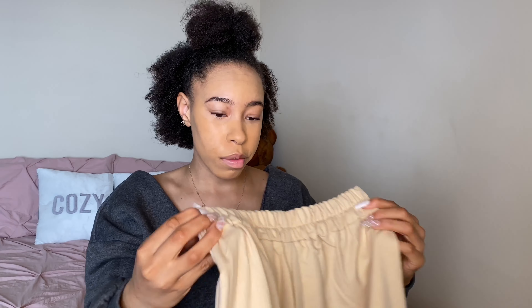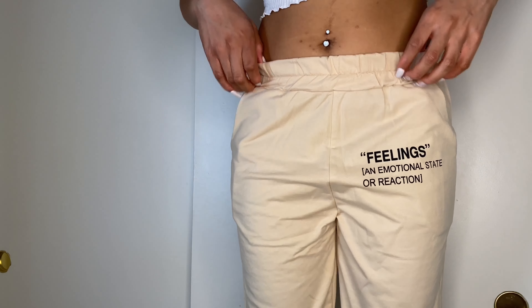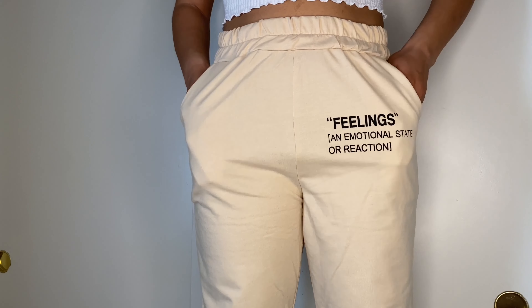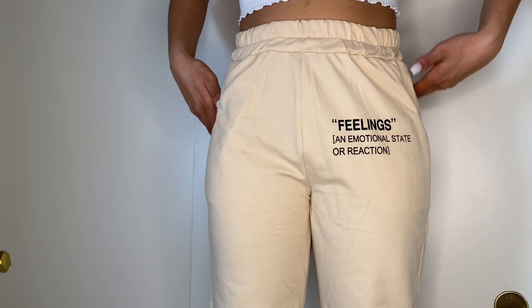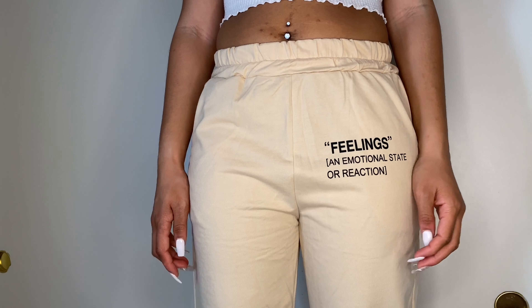Next up we have the Garnet khaki sweatpants in a size medium. These say 'feelings and emotional state or reaction' on them. They're really soft, but they do look a little more on the thinner side. On, they're giving me very much thin — also giving me a really big crotch. They might be supposed to be high-waisted, but they don't feel high-waisted. They don't have very big pockets, and the cuff at the bottom is really tight. I love the 'feelings' text, that's cute, but I'm gonna give these a five out of ten — I'm not a big fan.